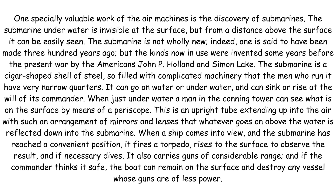It can go on water or underwater and can sink or rise at the will of its commander. When just underwater, a man in the conning tower can see what is on the surface by means of a periscope. This is an upright tube extending up into the air with such an arrangement of mirrors and lenses that whatever goes on above the water is reflected down into the submarine. When a ship comes into view and the submarine has reached a convenient position, it fires a torpedo.